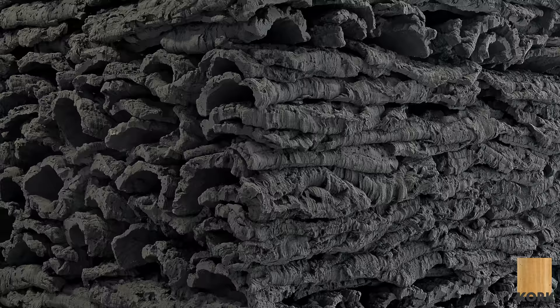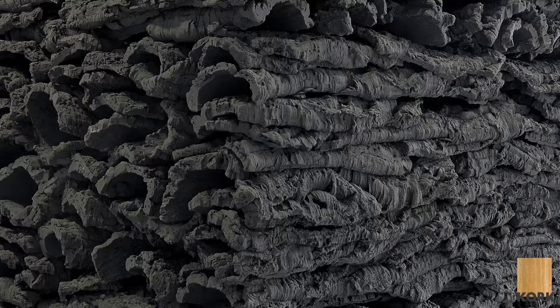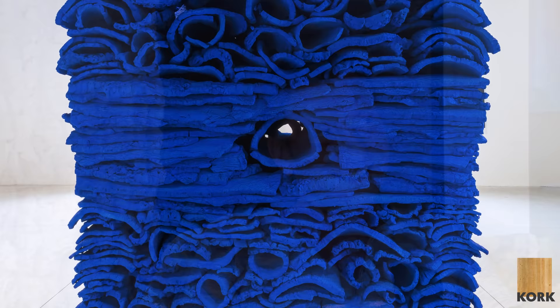We sprayed each piece — we worked on each section, which was probably over eighteen hundred pieces of cork. The local people loved it because they're so familiar with cork, and then to see it in this blue form, everybody was very interactive with it. We put a tube in the middle so you could look through it. I've also made some other sculptures using more industrial tiles like this one.